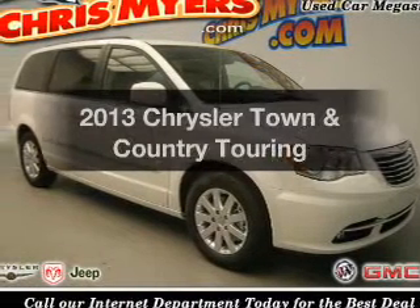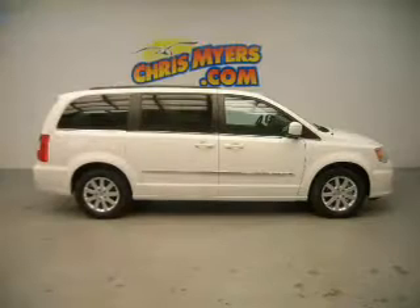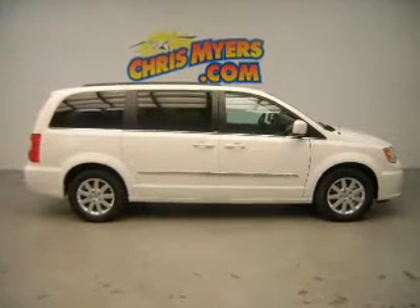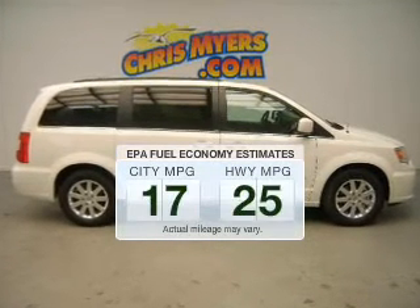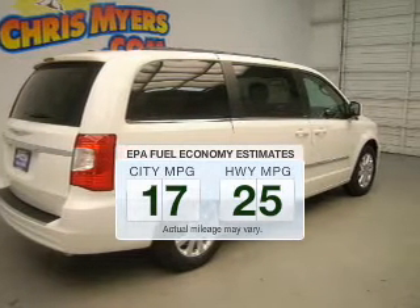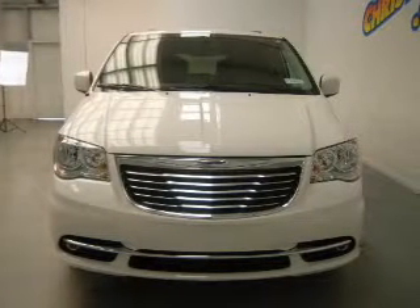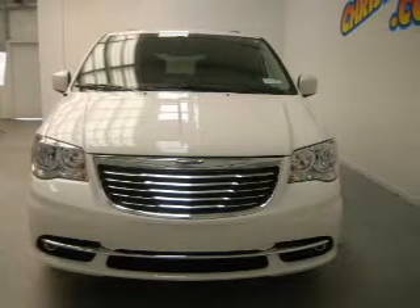Imagine yourself in this 2013 Chrysler Town and Country. Find everything you want in a ride under one roof. With this vehicle, save your money. Make less trips to the gas station to fill up your gas tank when driving this fuel-efficient vehicle. The powertrain includes front-wheel drive with a reliable six-cylinder engine connected to a smooth-shifting automatic transmission.